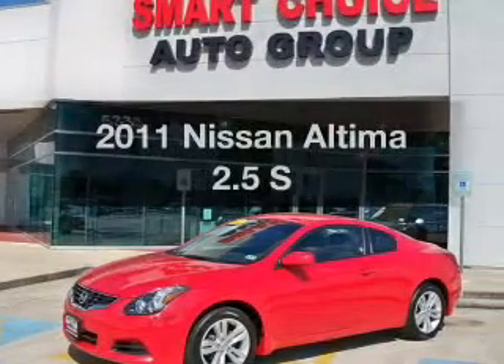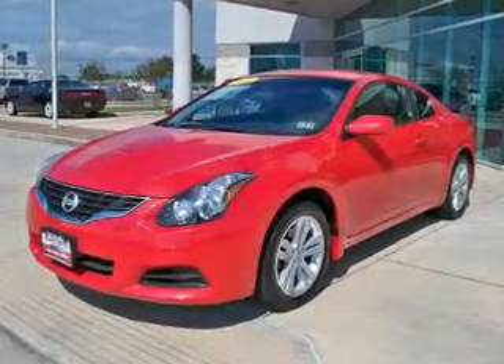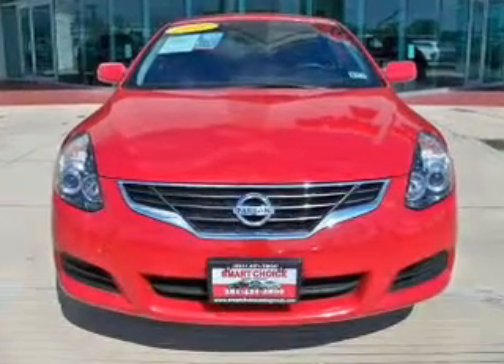Imagine yourself in this 2011 Nissan Altima. This is the set of wheels you've been looking for. The powertrain includes front-wheel drive with an efficient four-cylinder engine, connected to a manual transmission that will keep you in touch with your vehicle.